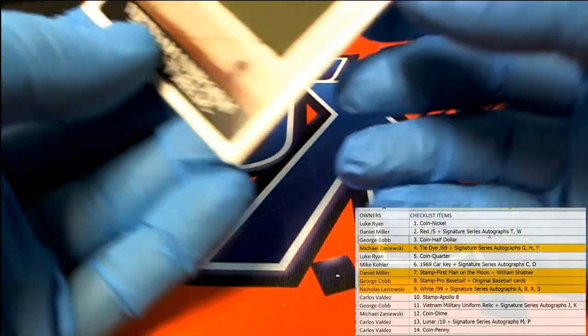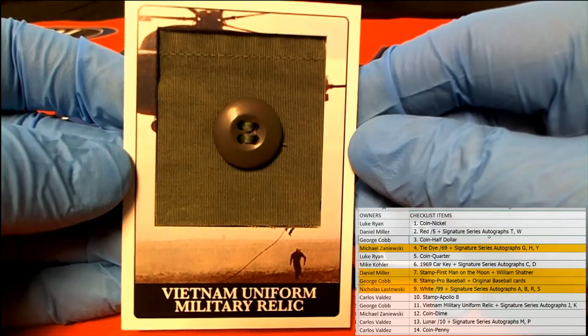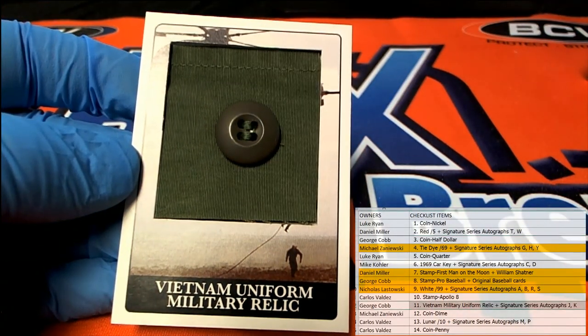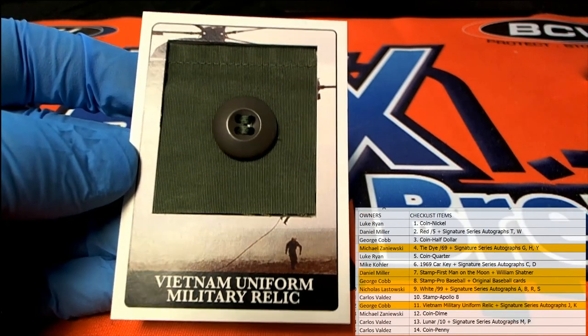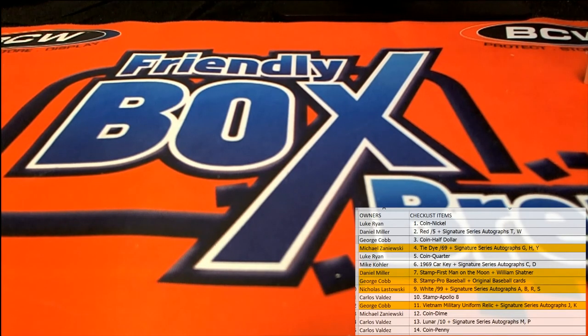Check this out — Vietnam uniform military relic. Wow, got the whole button there. And that's George C — nice one, George C, coming to you. Great stuff guys, that's Historic Autographs 1969, Box 107. Let's save that for YouTube. All right, great.